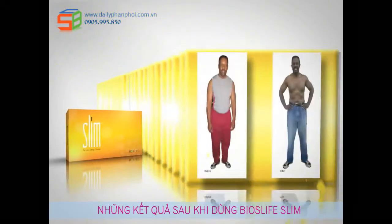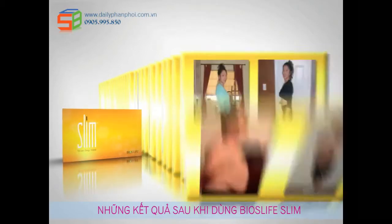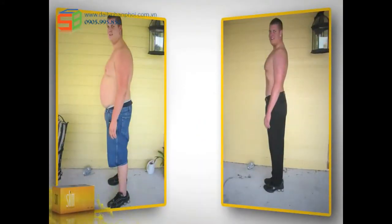Bios Life Slim — the revolutionary, clinically proven natural weight loss product that helps you burn fat and lose weight, giving you real results you can actually measure. I lost 12 pounds my first week, and then after 180 days, I lost 96 pounds.